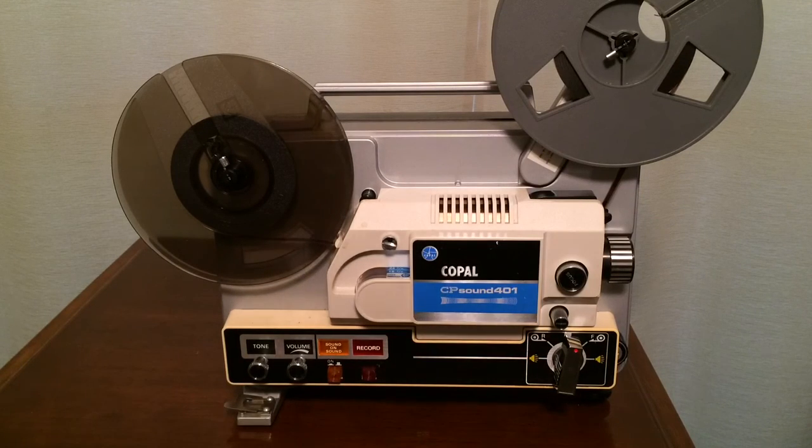I appreciate you watching. I do have a couple more projectors on my channel — a couple of Bell and Howell units that I kind of review. Thank you for watching and have a great day.